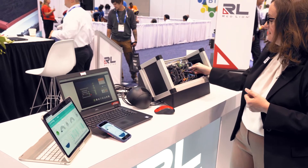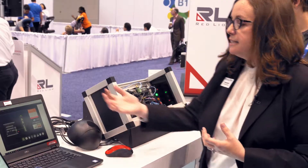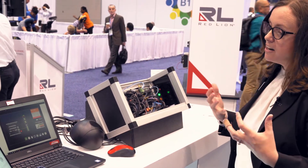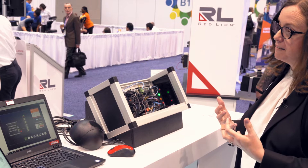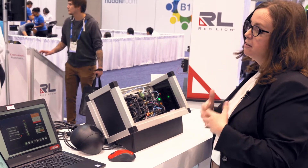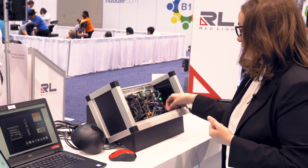As soon as a disconnect occurs, we see the red flashing light, we see that the loss of connection has occurred, and yet our system is still up and running. That's network resiliency, and that comes to you by Red Lion's managed switch technology.